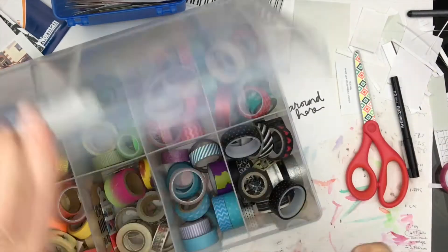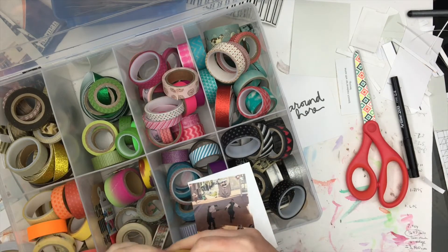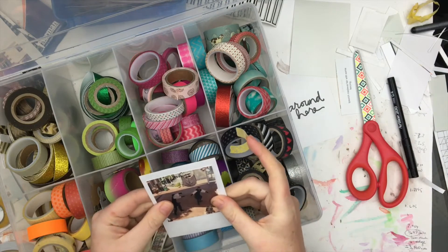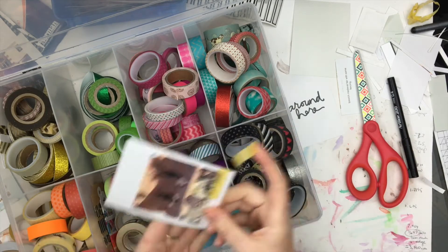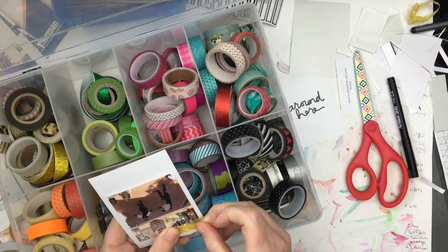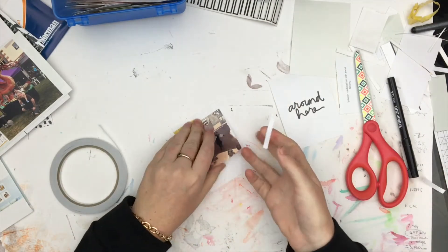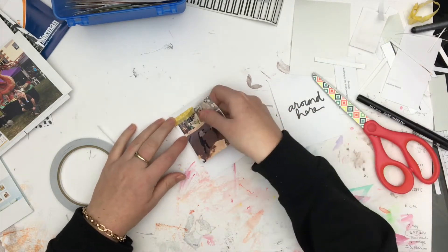I was working on some washi tape — I don't think I've ever had all my washi tape out like that in one of my videos before. There's my washi tape collection! I don't really have that much — not as much as some, but probably more than others. I do two layers of the washi tape because it's quite see-through; it's got a clear pattern through it and it just wasn't solid enough for me, so I did two layers to make the color stand out a bit more.